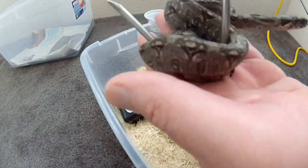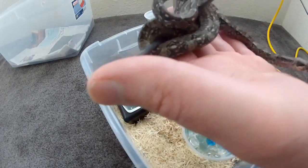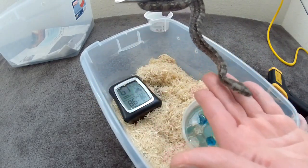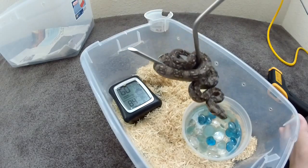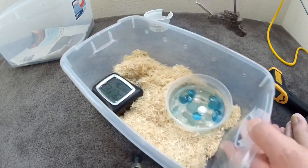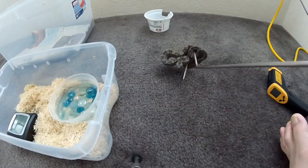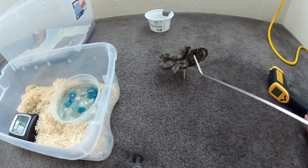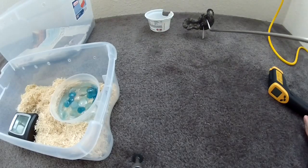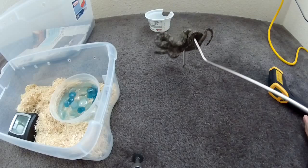First off, you need to decide what you want. Ball pythons pretty much sit there like a little rock — a bump on a log — they do almost nothing. They'll get used to you, and they have all kinds of what they call color morphs or paint jobs. When somebody talks about a snake being 'het' for something, that means it carries the genes to make those different cool patterns. Most people aren't into that when they're new, though they might spend a little extra for something like that.